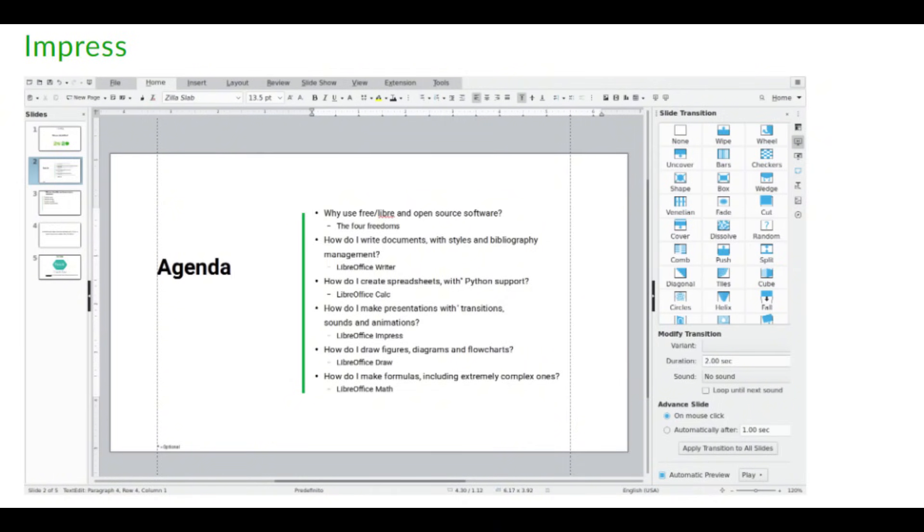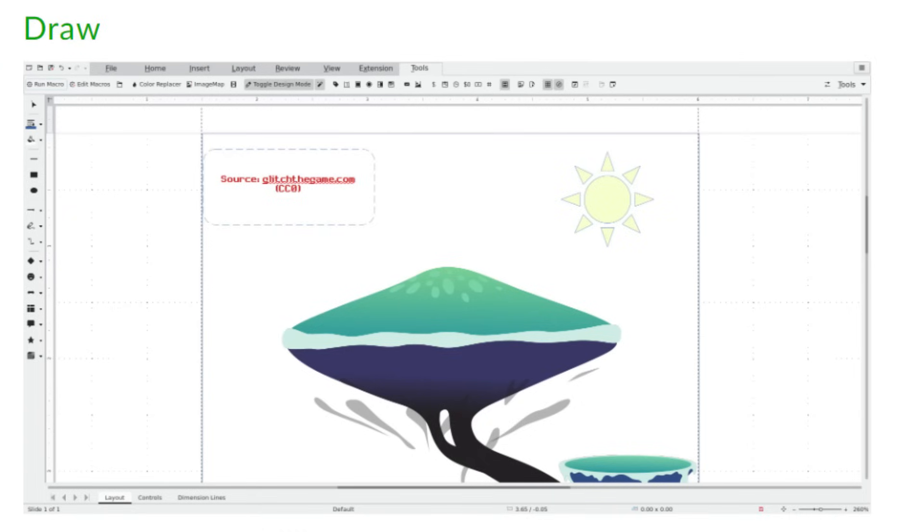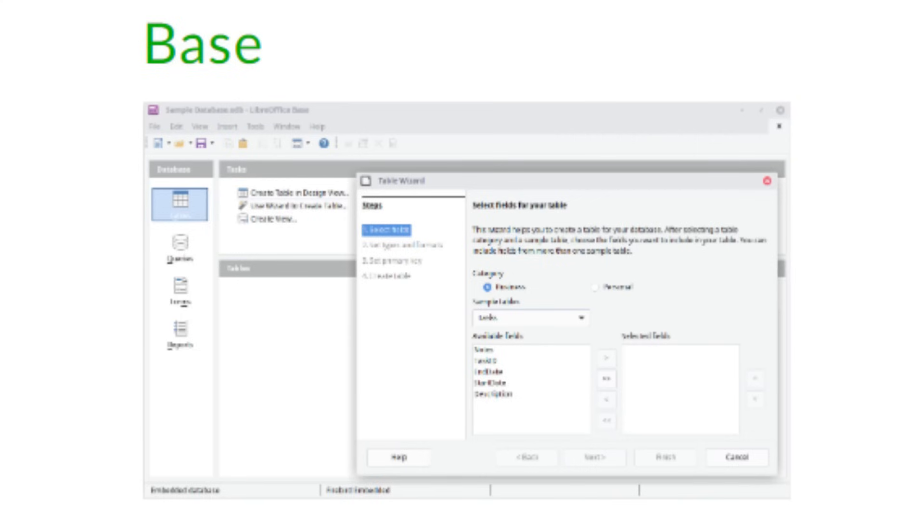Impress is the LibreOffice tool for crafting engaging presentations with features like customizable templates and transition effects. It also supports Microsoft PowerPoint formats so you can share files seamlessly. Draw is a versatile drawing tool for creating diagrams, flowcharts, and vector graphics, capable of handling technical drawings and detailed illustrations. Base is a database management system similar to Microsoft Access that lets you create, manage, and manipulate databases, supporting SQL for advanced users.